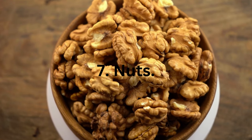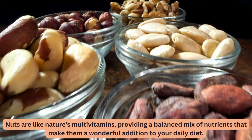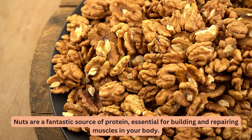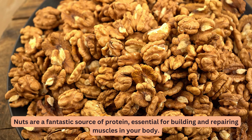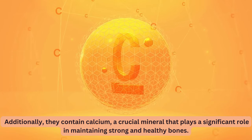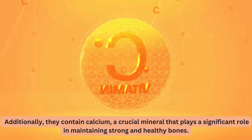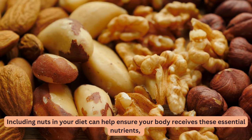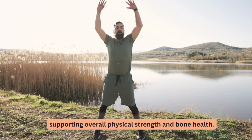7. Nuts. Nuts are like nature's multivitamins, providing a balanced mix of nutrients that make them a wonderful addition to your daily diet. Nuts are a fantastic source of protein, essential for building and repairing muscles in your body. Additionally, they contain calcium, a crucial mineral that plays a significant role in maintaining strong and healthy bones. Including nuts in your diet can help ensure your body receives these essential nutrients, supporting overall physical strength and bone health.